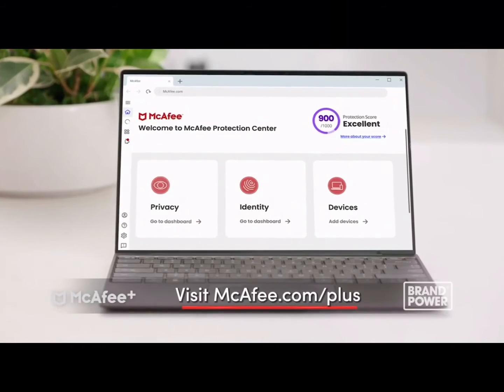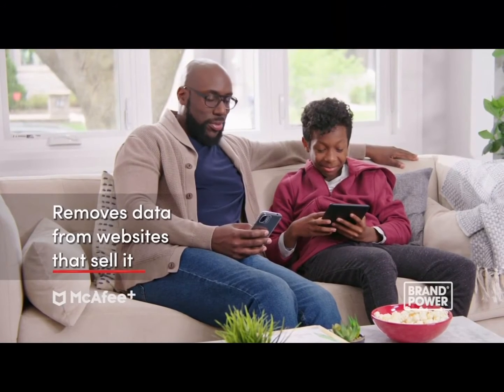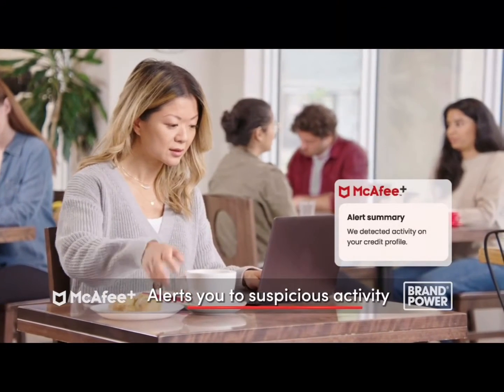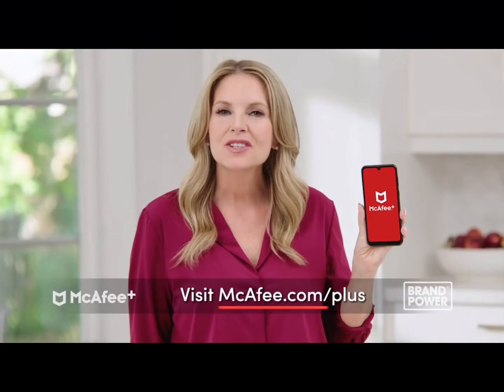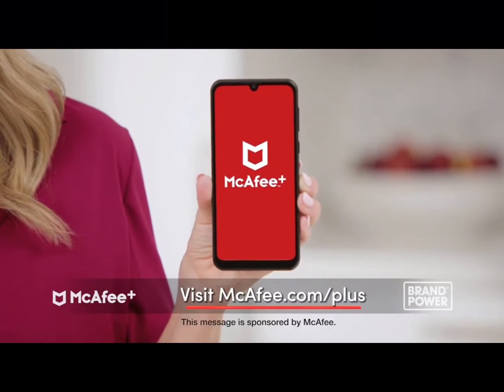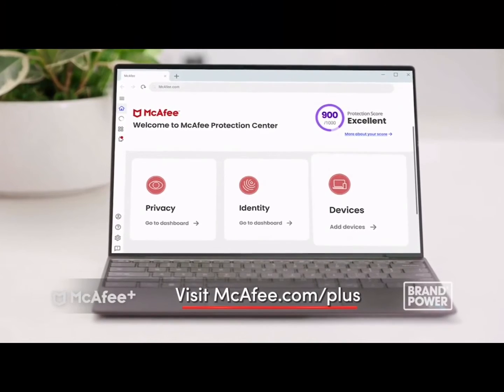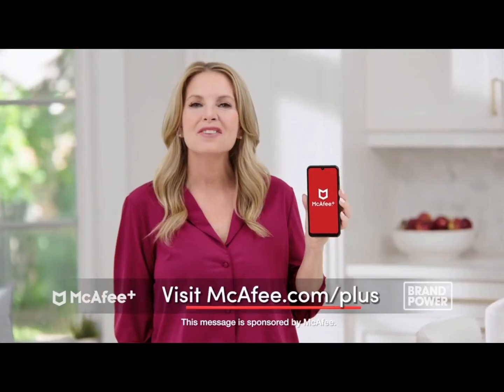You and your family deserve to feel safe online, and McAfee can help protect your privacy and personal information. Try McAfee Plus — all-in-one protection for your identity, online privacy, and devices. McAfee Plus helps remove your personal data from websites that sell it and alerts you to suspicious credit and financial activity. It comes with up to $2 million of identity theft coverage. Protect yourself and your family online — try McAfee Plus today.